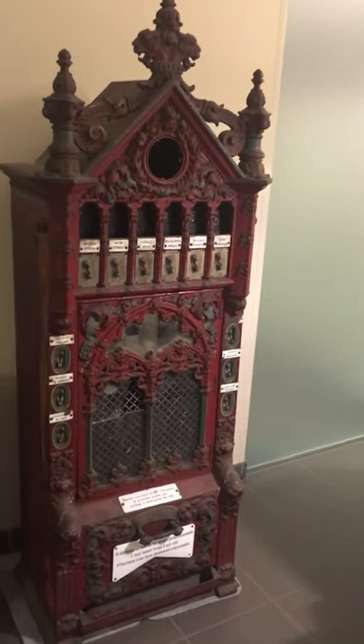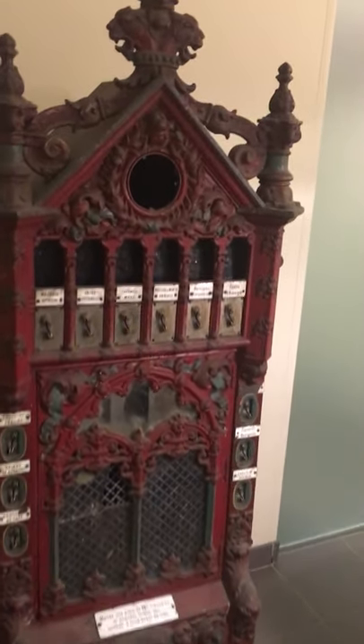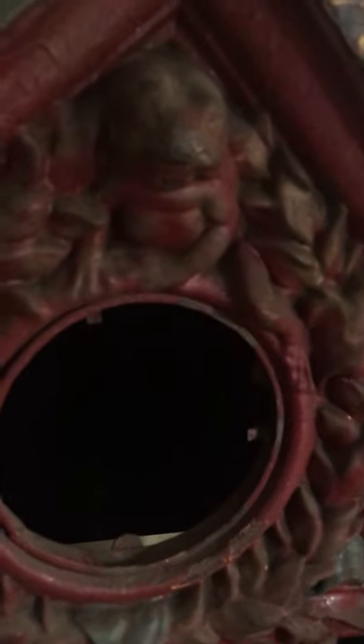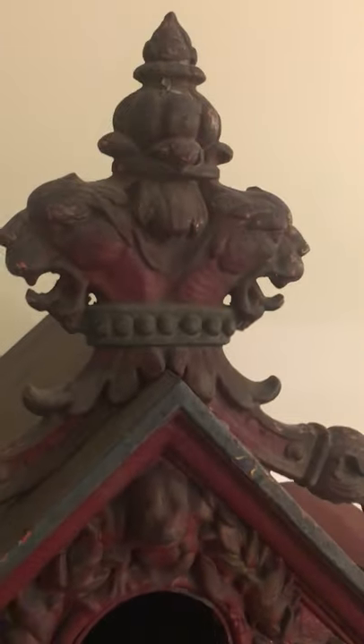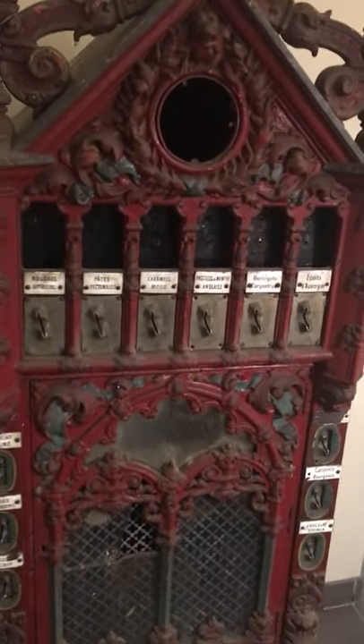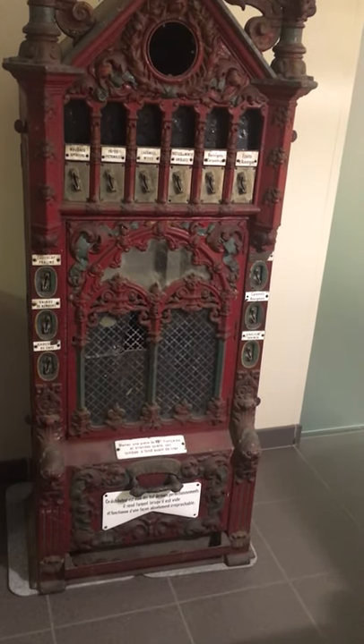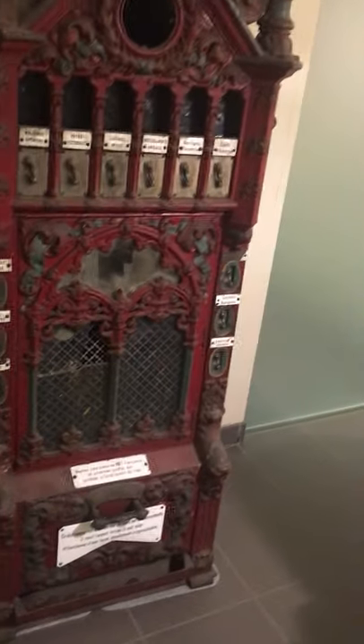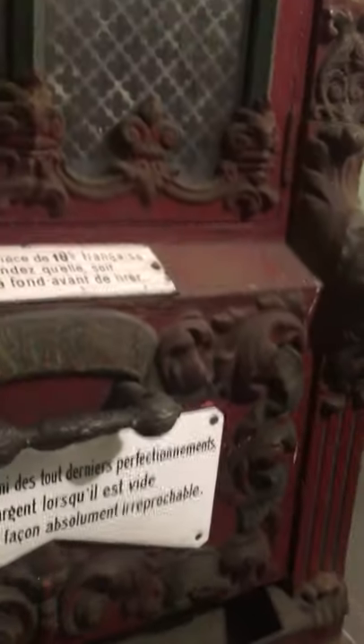It's a very nice machine with still the original patina. Look at the details — there's a frog here. The colors are simply stunning. There are still the animal signs, and look at this figure over here. Really nice.